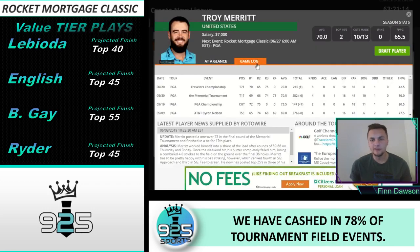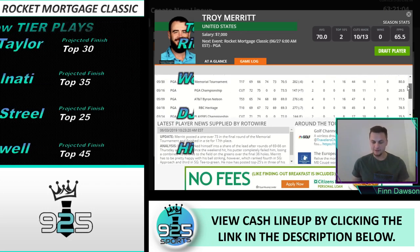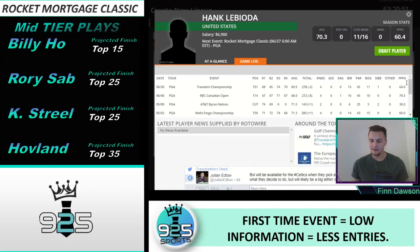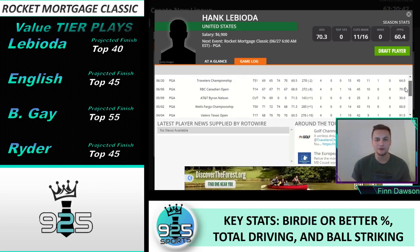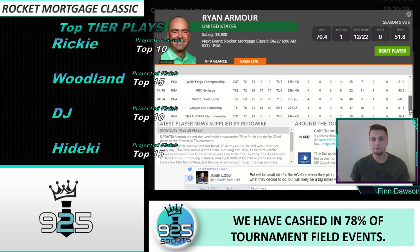Troy Merritt is going to be a great GPP option. He's only missed three cuts, and when he does play well, that's what we like. He's 11th in par five scoring, 27th in total driving, 15th in ball striking, 15th in strokes gained total, 28th in strokes gained around the green, 30th in driving accuracy, 25th in birdie percentage, and 21st in greens in regulation. The only problem is he's not the best putter at 111th. Hank Levioto is a good value option for the third straight week — a pretty good overall stat fit with good par five scoring and top 40 in total driving.